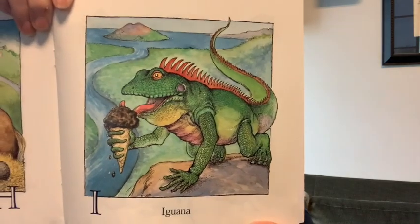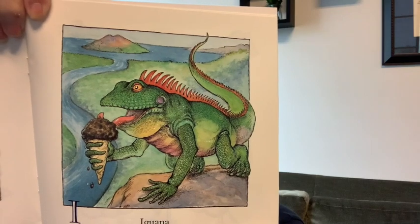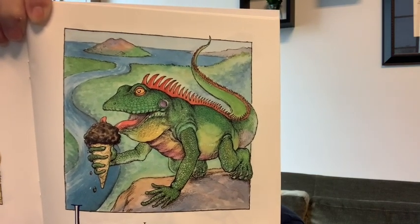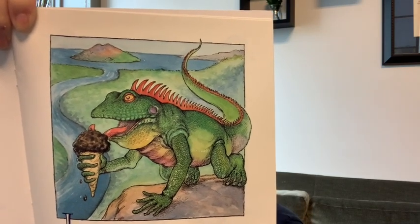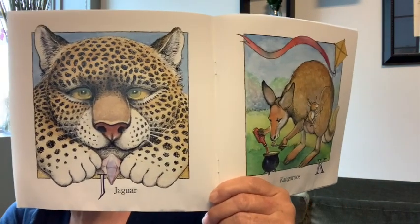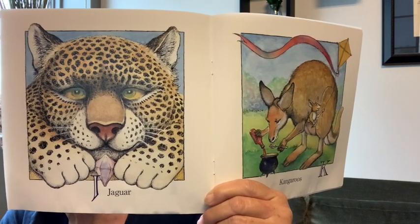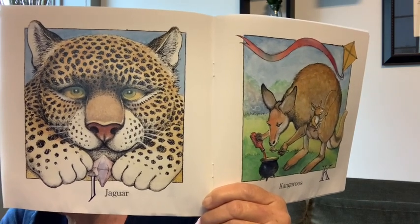I is for iguana. What is the iguana eating? Ice cream. And do you see that piece of land in the water? That's an island. Island, ice cream, iguana — all start with an I. J is for jaguar. And what is that jaguar holding in its paws? A jewel. Jewel, jaguar — J.